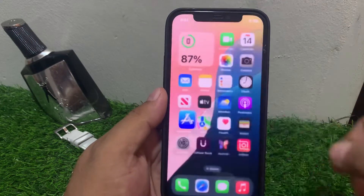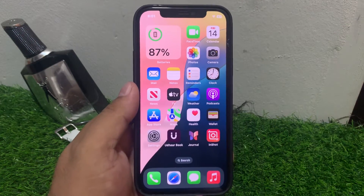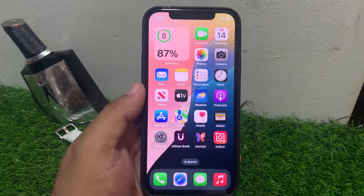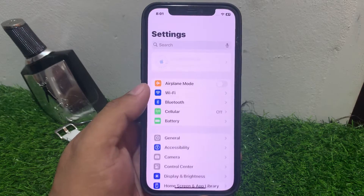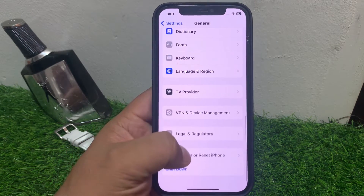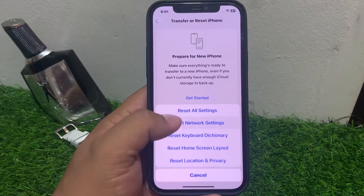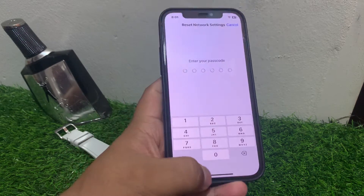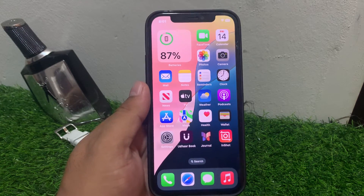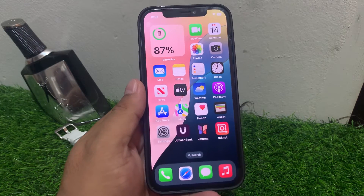If solution number six is not working, apply solution number seven. Solution number seven is reset network settings. Tap on Settings, tap on General, scroll down and tap on Transfer or Reset, tap on Reset, then Reset Network Settings. Enter your iPhone passcode, confirm, and fix App Store not working on iPhone.